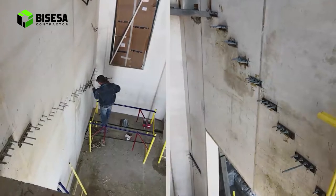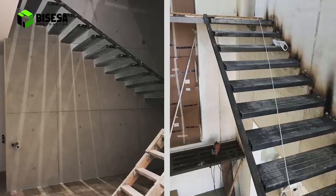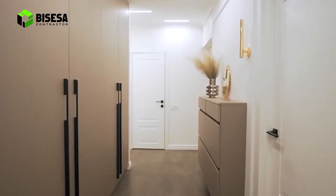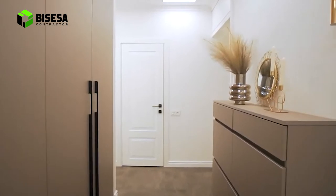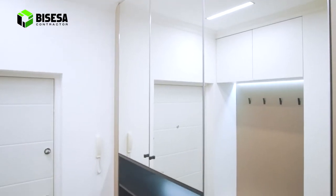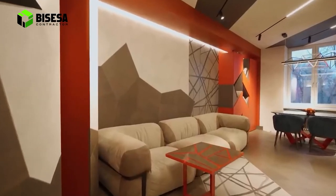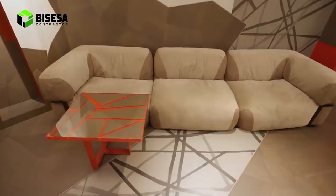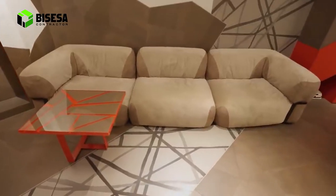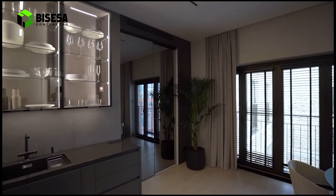Memiliki banyak ruang privasi. Dibandingkan rumah tapak dengan luas tanah yang sama, rumah tingkat akan memudahkan Anda membagi ruang untuk umum dan ruang untuk Anda dan keluarga sendiri sehingga privasi Anda tetap terjaga. Ruang yang tersisa bisa Anda manfaatkan untuk menjadi tempat atau gudang bagi perabotan yang sudah tidak terpakai agar rumah Anda menjadi lebih rapi, bersih, dan tertata.